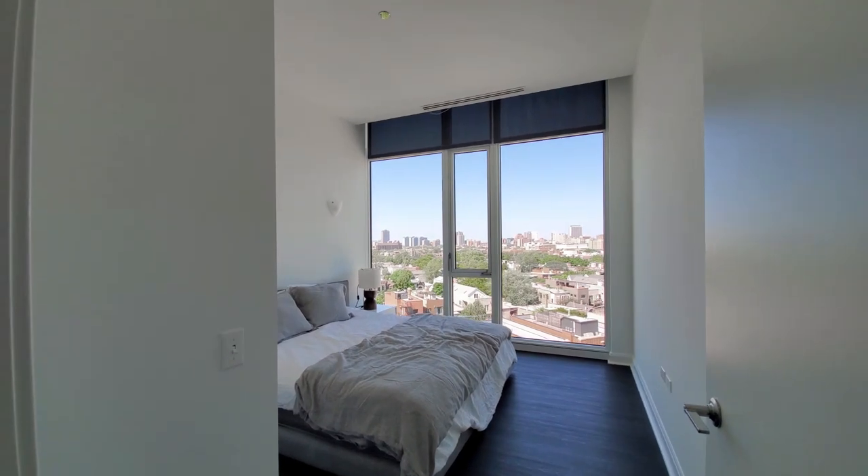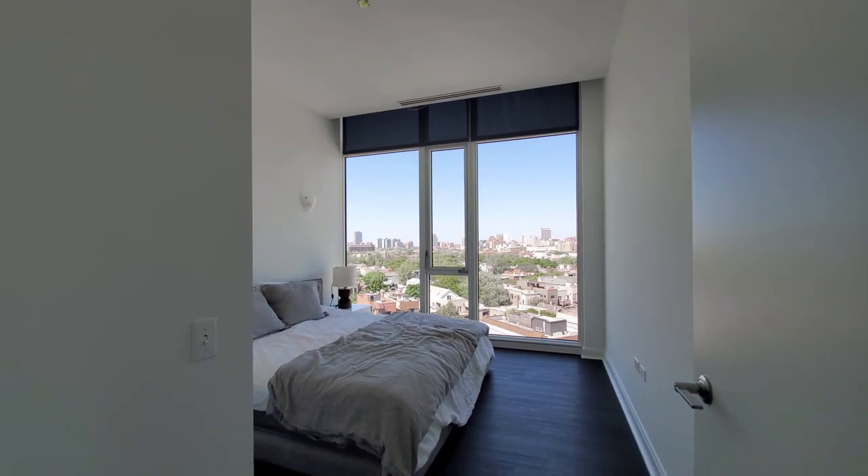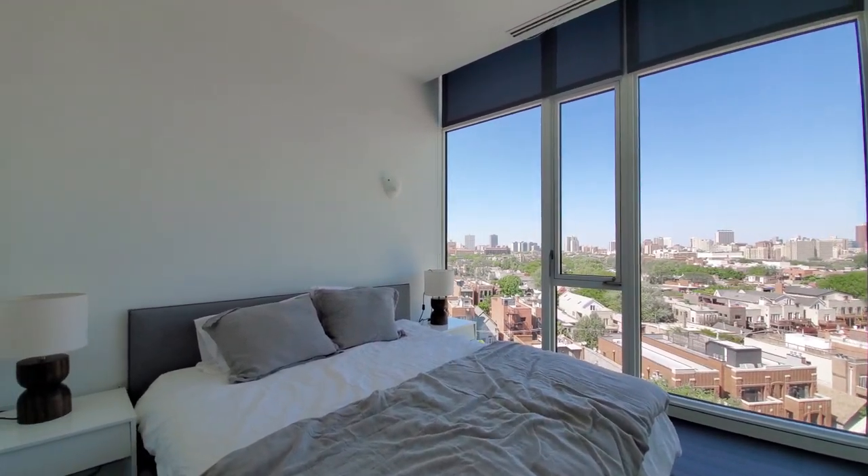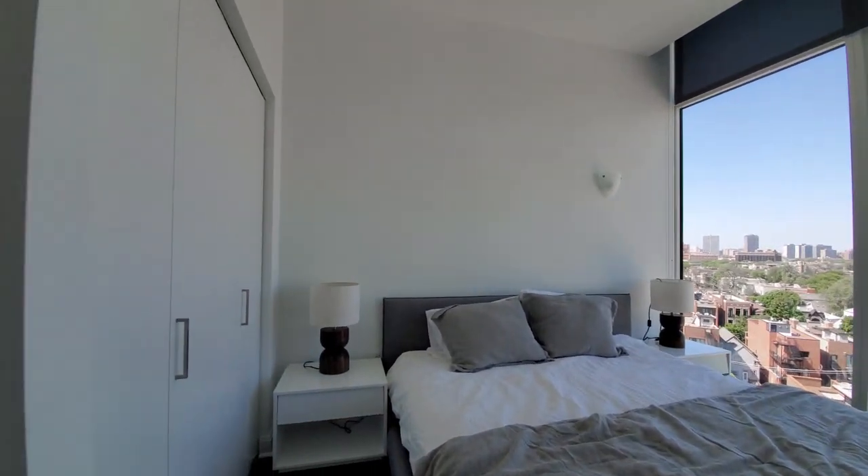Looking into the third bedroom — roller blinds on all the windows, modeled with a king-size bed here. And it has a great view which is going to light up the skyline to the east beautifully at night.